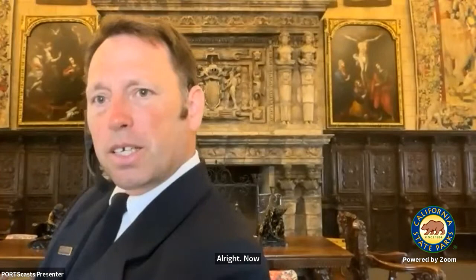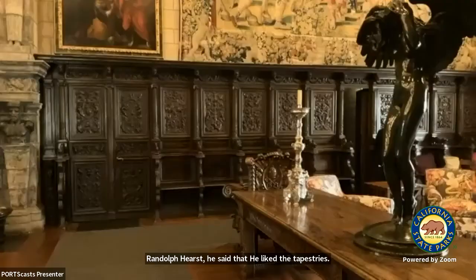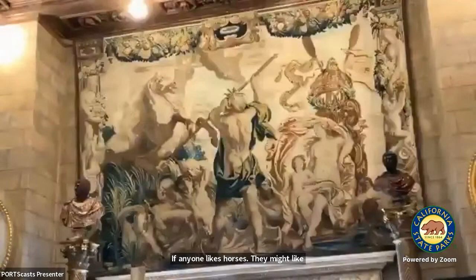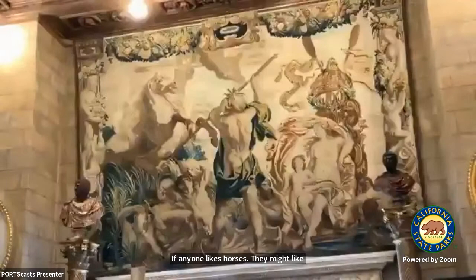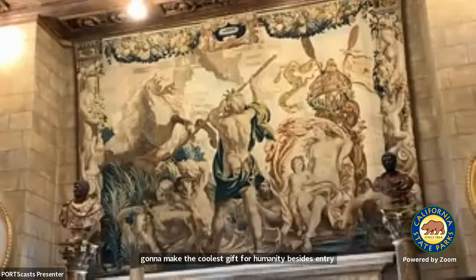William Randolph Hearst said he liked the tapestries in this room because of the stories they told. You're seeing part of the story of the Roman general Scipio Africanus. If anyone likes horses, there's also Poseidon — the Roman god of the sea — creating the very first horse. There's a contest between the deities over who can make the coolest gift for humanity. Poseidon's entry is to take his three-tined trident, slam it into a rock, and out pops the very first horse in existence. That is how we have horses, at least according to Greek mythology.